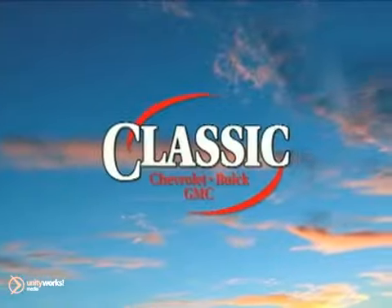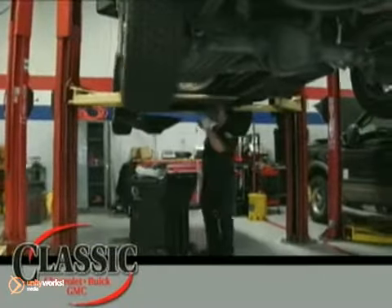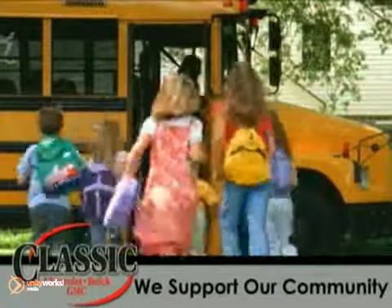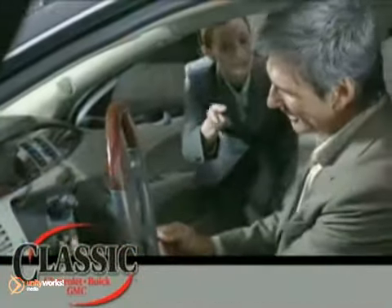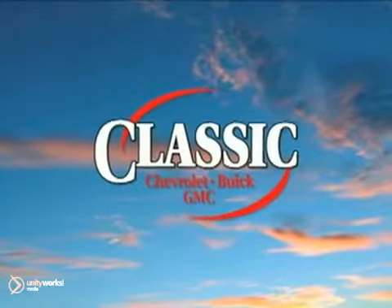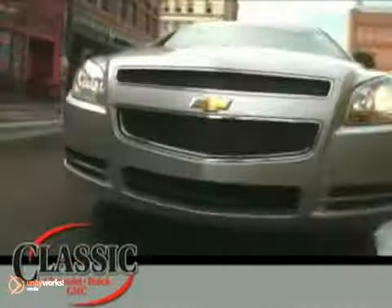At family-owned Classic Chevrolet Buick GMC, car buying is fun again. Our entire staff is dedicated to serving all of your automotive needs from sales to service and beyond. We proudly support our community too. Come discover why we have so many repeat customers and referrals. Classic Chevrolet Buick GMC, the country way of doing business.